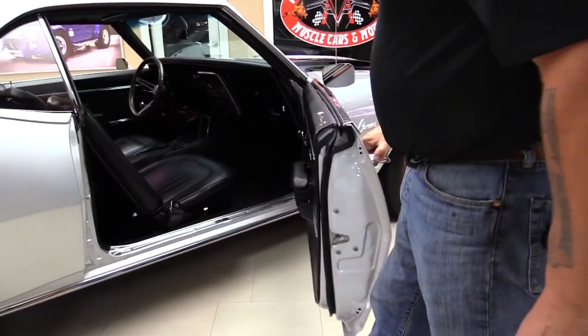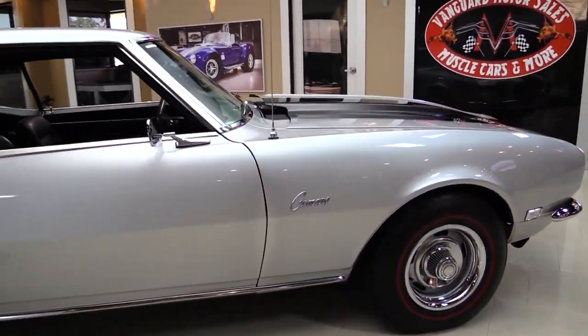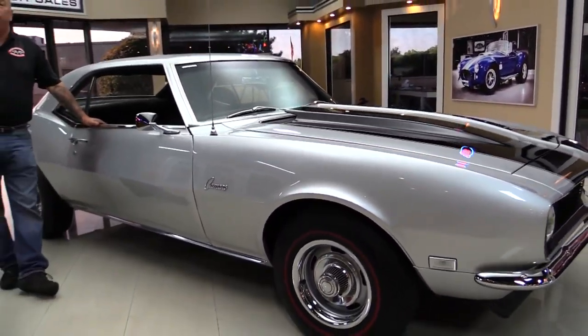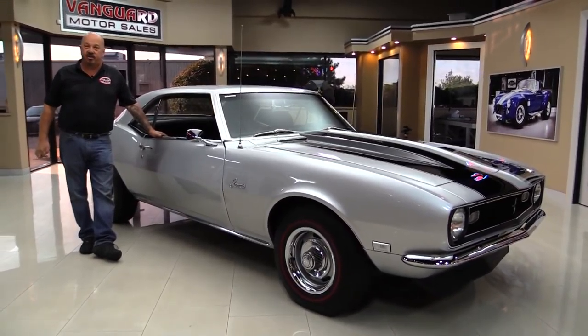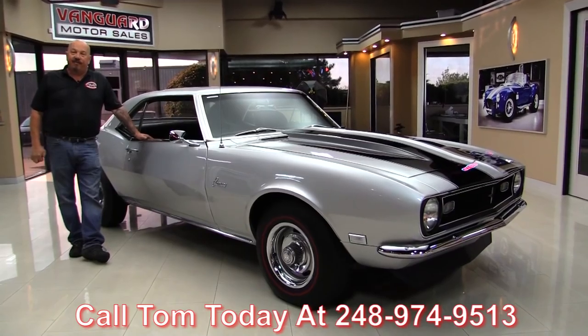This door jams beautifully. At Vanguard Motor Sales we're not consignment dealers — that means we spend the time to check the cars out before we buy them. When we bring them back to the shop we inspect them so we can answer all your questions when you call at 248-974-9513.